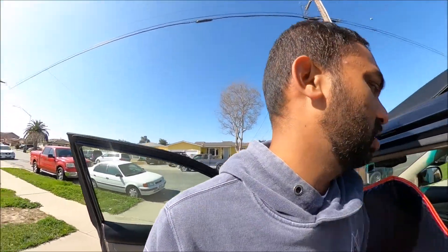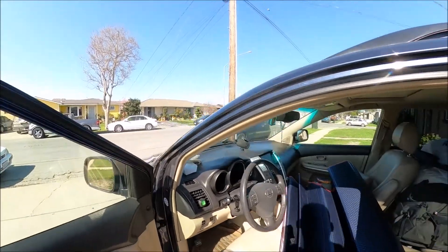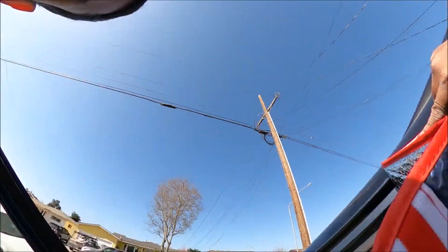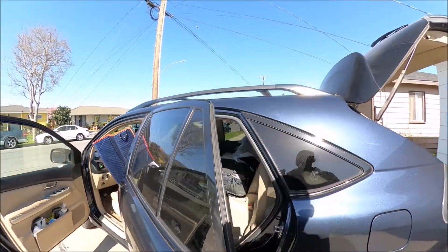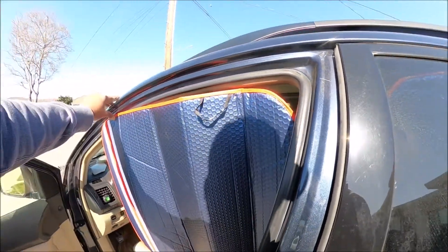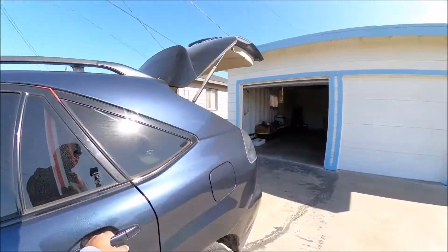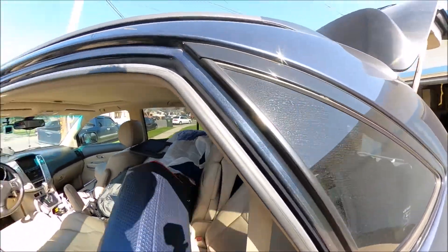At night this is what I do with the shades — I put them like this, shut the window, shut the door, then go to the back and put it like this, shut the door. Then once I get in I just hold it like this and shut it, and I have all the privacy. I do all four corners, then in the morning I fold everything up.